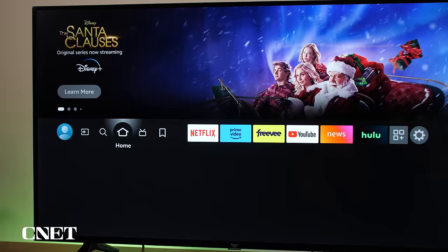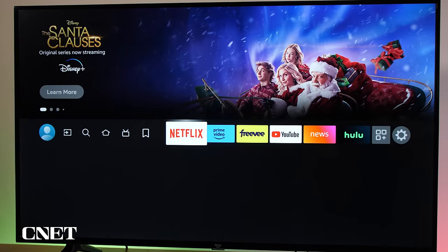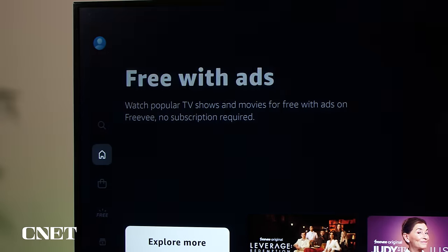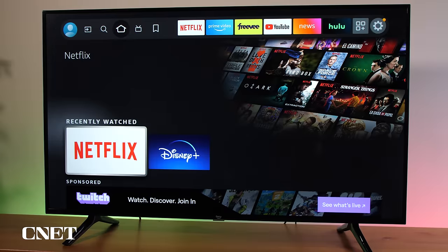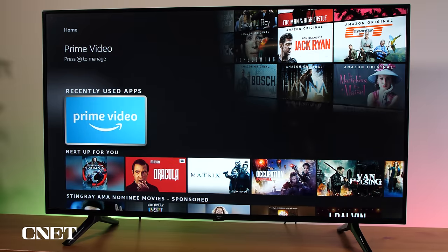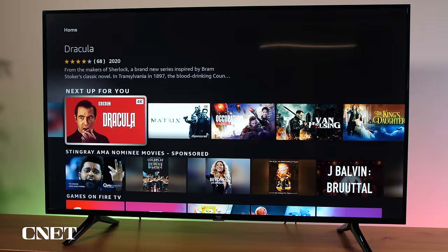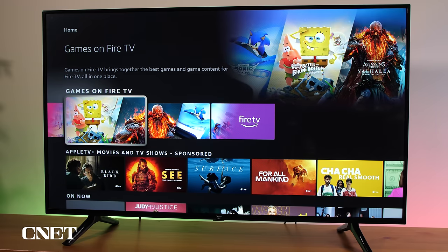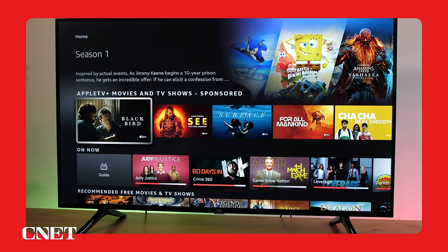The Fire TV interface is cluttered with both content and ads. I don't love it when ads are featured prominently throughout a platform, and I especially don't appreciate it when the TV becomes a giant rotating billboard for content or ads when it's in screensaver mode. Still, the Fire TV 4 Series offers the brightest screen out of our entry-level models and could be a good fit for gamers or those who are tied into the Amazon ecosystem.